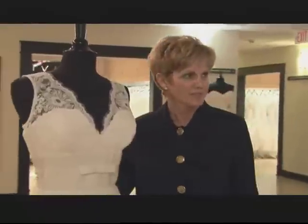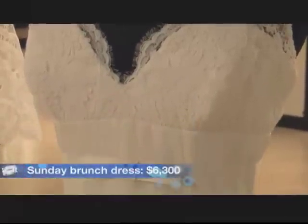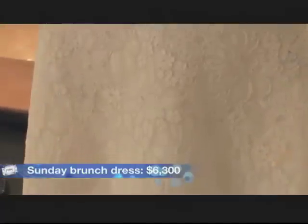And lastly, we have our dress for the Sunday after brunch. It's v-neck sleeveless with a wide cummerbund, and this is done in another beautiful lace with the scallop edging.